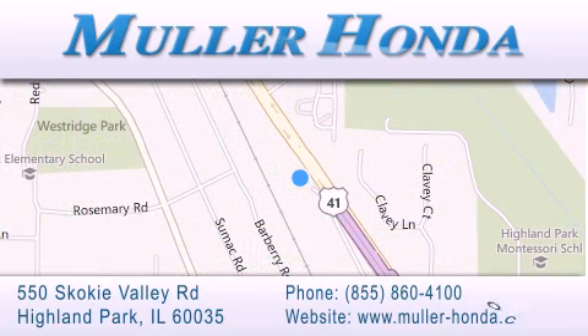give us a call, or stop by our dealership, located at 550 Skokie Valley Road in Highland Park, Illinois, between Lake Cook Road and Park Avenue, just north of Clavey Road, convenient to virtually all of Chicagoland. Visit Muller Honda today. You will not be disappointed.